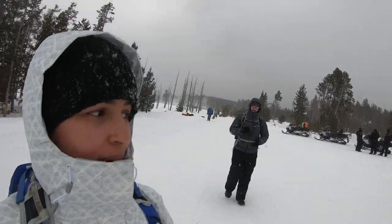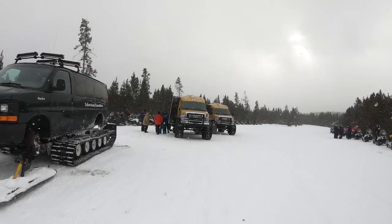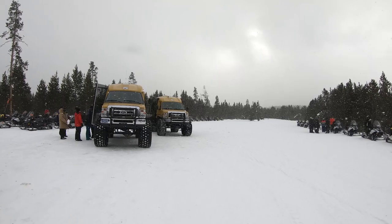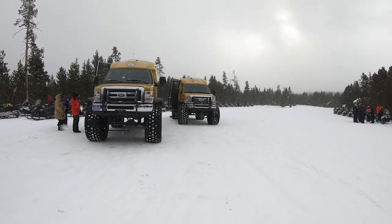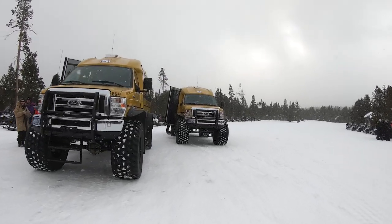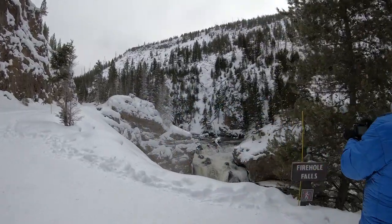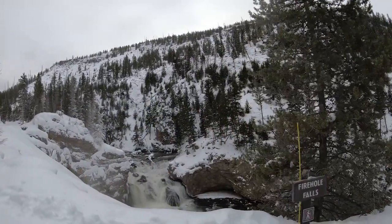That was very nice — it was cool! So we're checking out this waterfall here: Firehole Falls.